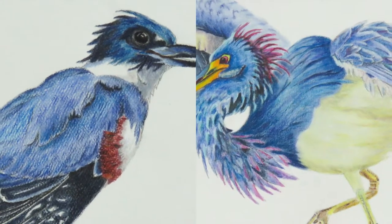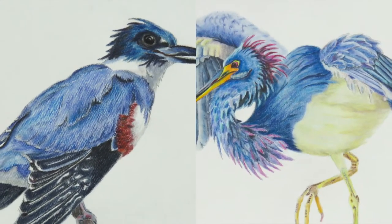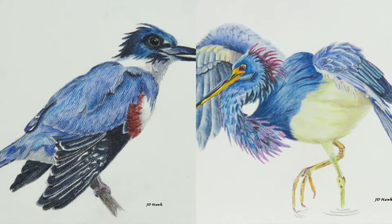Welcome everyone, I'm JD, and today's art pieces are about how and when I came across this kingfisher and the tricolored heron.